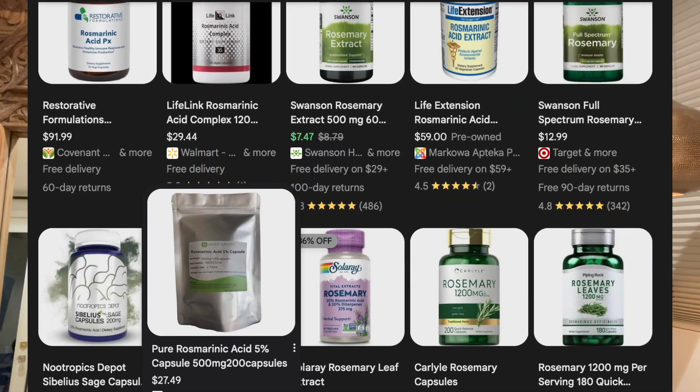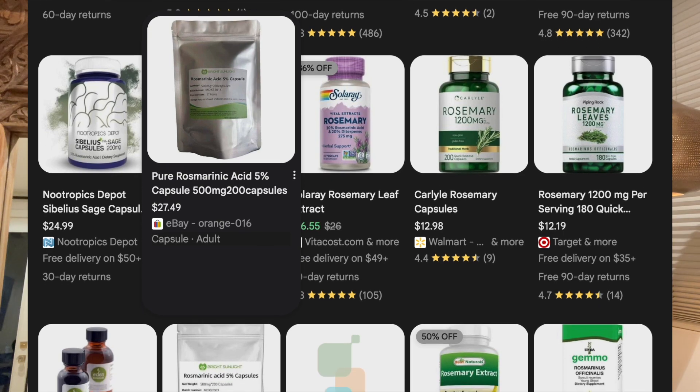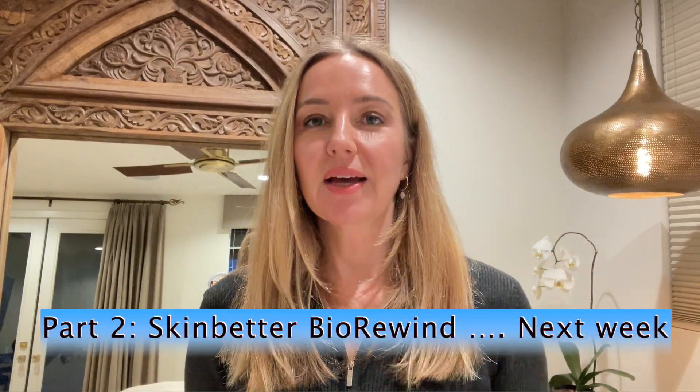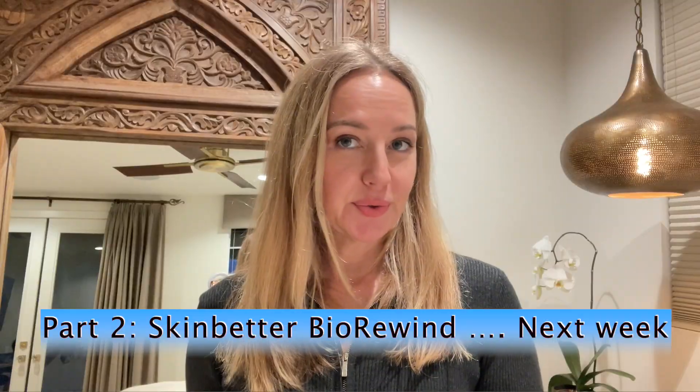Now that you understand what rosmarinic acid does, you might be interested in a rosmarinic acid supplement, which you can buy at health food stores or online. So now let's dive into the BioRewind product — we'll talk about the research, the formulation, and how to use it.